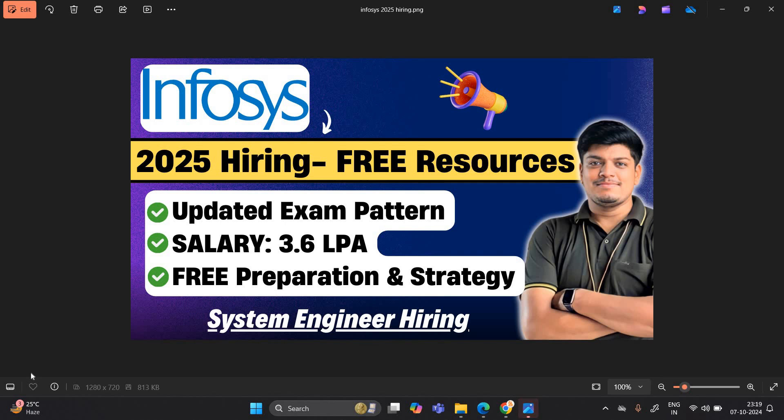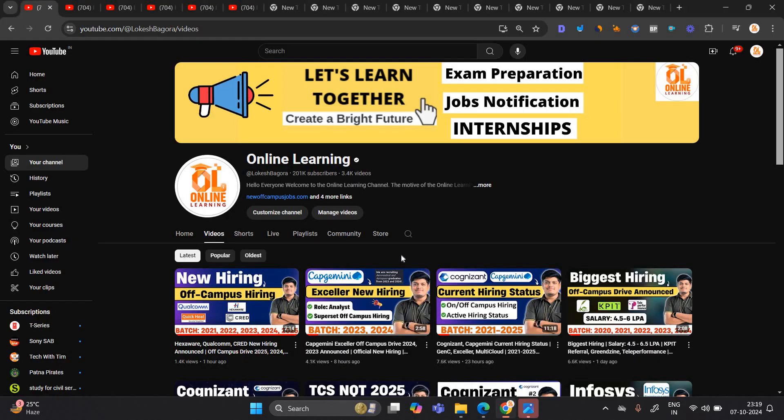Hello everyone, I am Lokesh and welcome back to our channel Online Learning. This video is related to Infosys 2025 hiring free resources. I will share the updated exam pattern and syllabus for Infosys. Salary is 3.6 LPA, system engineer hiring is there, and I will share free preparation and strategy. So let's start the video.